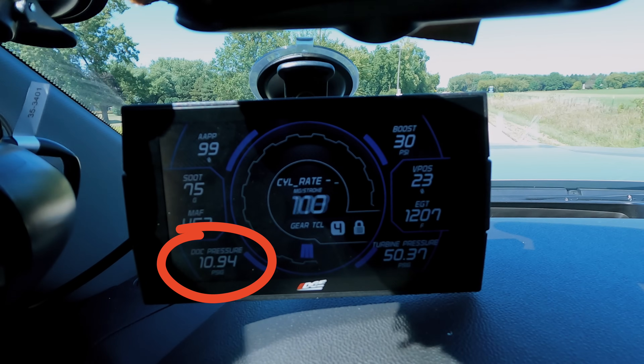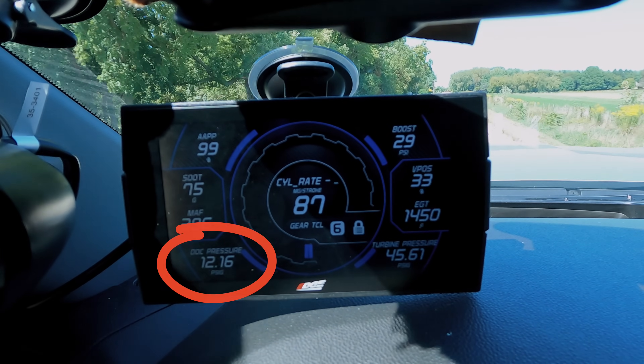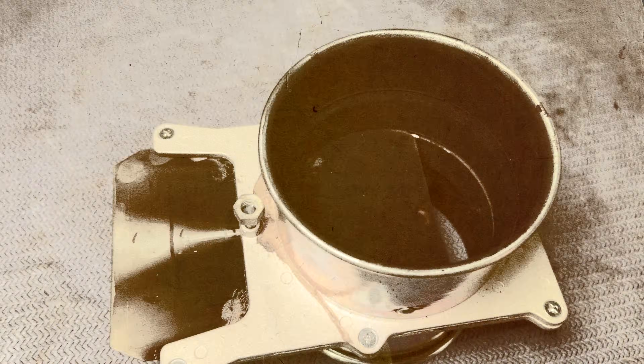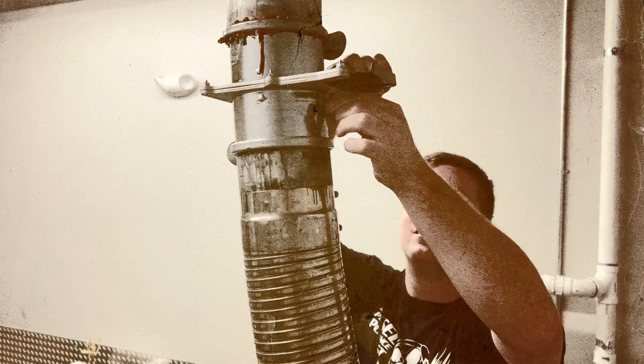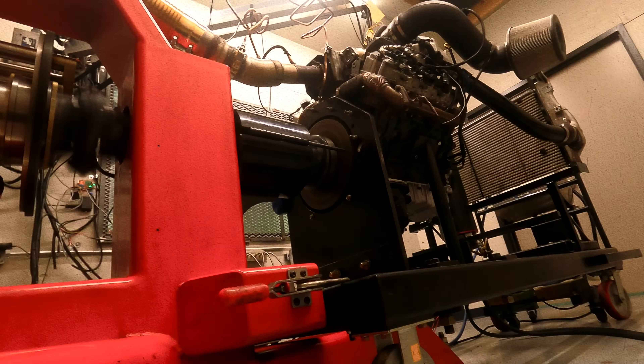Because we have our trucks instrumented, we know how much pressure there is post-turbine at a certain power level. On the emissions-equipped L5P and LML, that's somewhere in the range of 10 to 15 PSI depending on horsepower output. To use our engine dyno to simulate this load, we've taken the blast gate and adjusted it so that we see a similar peak pressure post-turbine. This allows us to quickly test prototypes on our engine dyno.